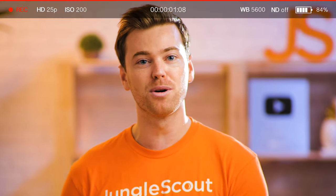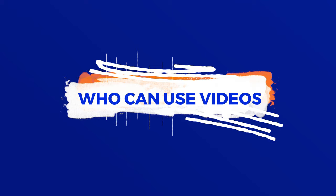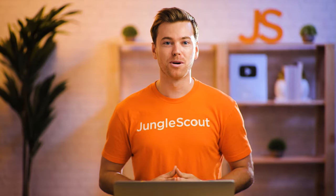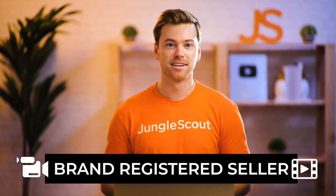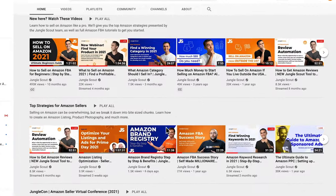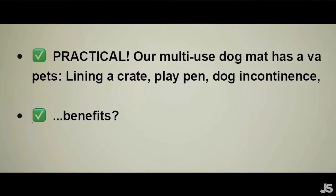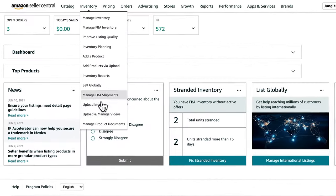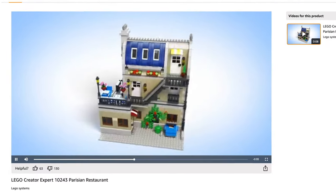We'll give you some practical advice on how to film and upload your own product videos. First and foremost, in order to upload product videos to your listing, you must be a brand registered seller. If you're not currently enrolled in brand registry, check out our recent video on how to become brand registered, then come right back. If you are brand registered, you now have access to upload videos to the main images section of your product listing.